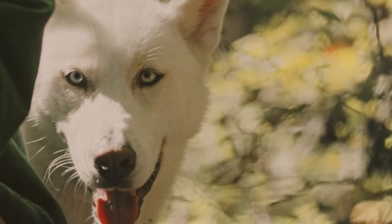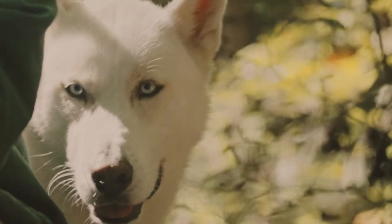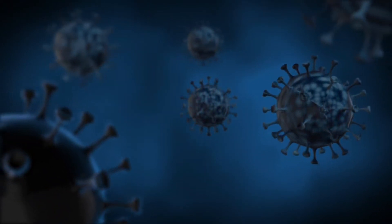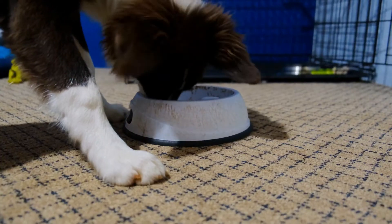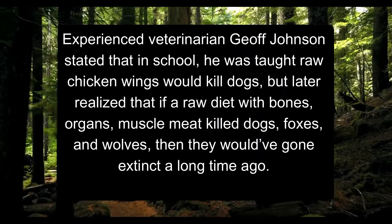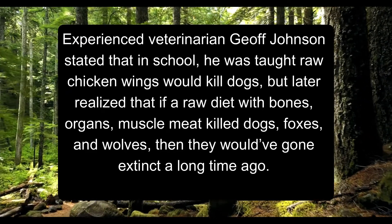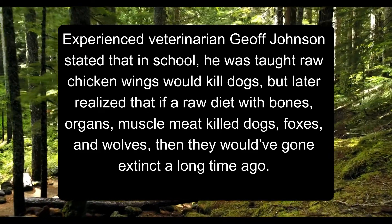A dog's body is designed to process animal tissue with a higher bacterial load, and they have a short digestive system and high gastric pH, which is great for digesting meat. With further research, vets found that salmonella is actually found in the digestive tract of healthy dogs; however, if the body is introduced to too many toxins or an overgrowth of bacteria, sickness can result. The best way to prevent illness is to stop feeding waste and toxins to our dogs. Veterinarian G.F. Johnson stated that in school he was taught raw chicken wings would kill dogs, but later realized that if a raw diet with bones, organs, and muscle meat killed dogs, foxes, and wolves, they would have gone extinct a long time ago.